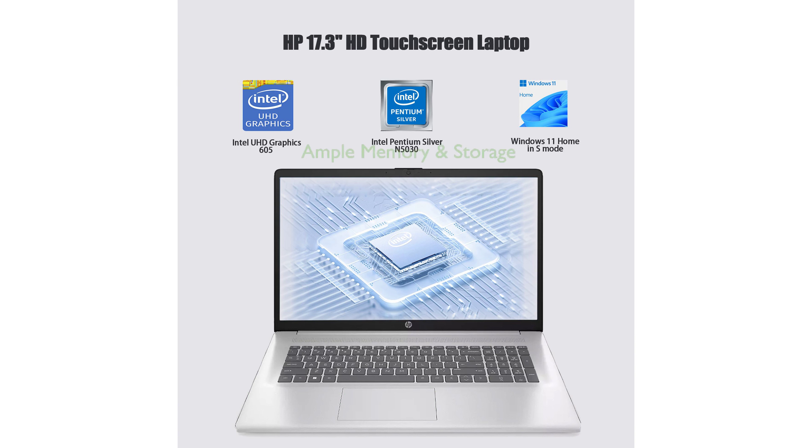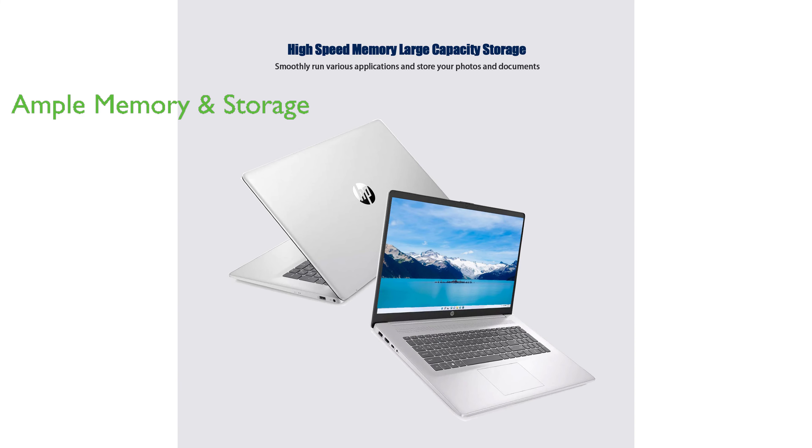It comes with a substantial 16GB DDR4 RAM and a 1TB PCIe solid-state drive, ensuring smooth operation and ample storage space.